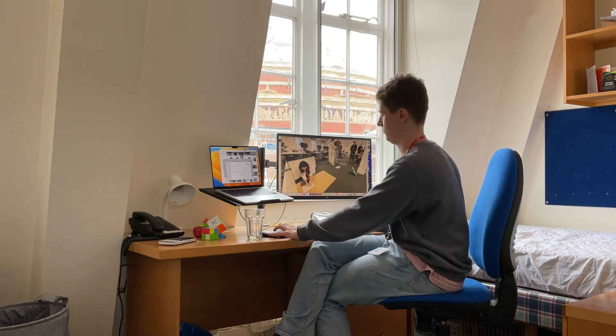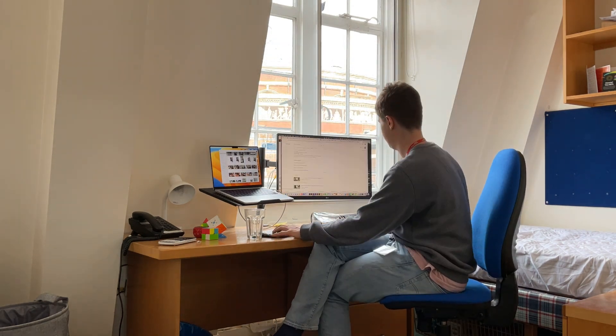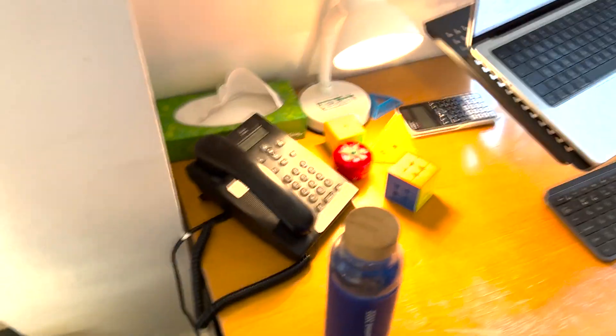As you can see here I've got my desk setup which allows me to plug in my laptop when I'm in my room and it kind of works like a desktop, which is very nice. It's really helpful for doing all the coursework I do, and then I've also got all the basics — I've got a phone.